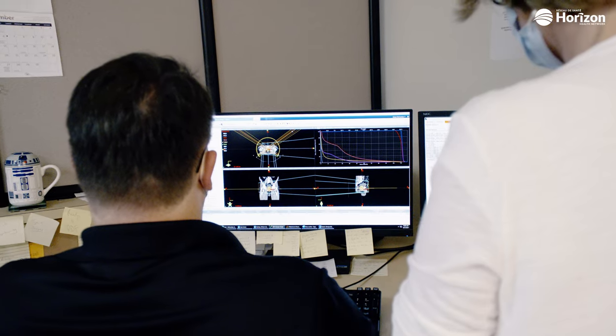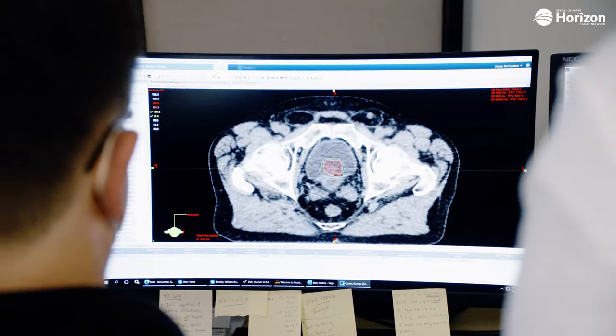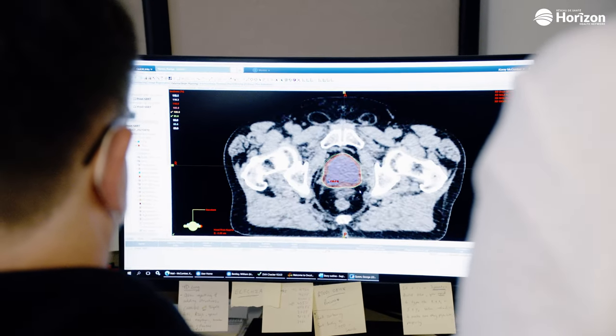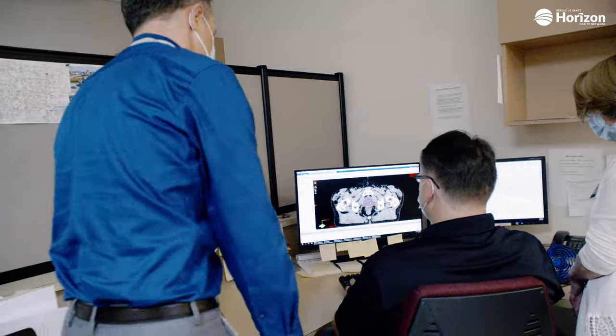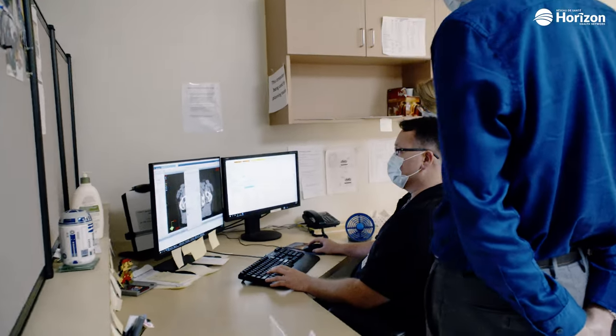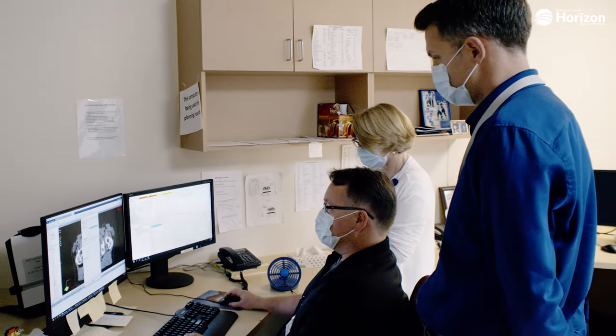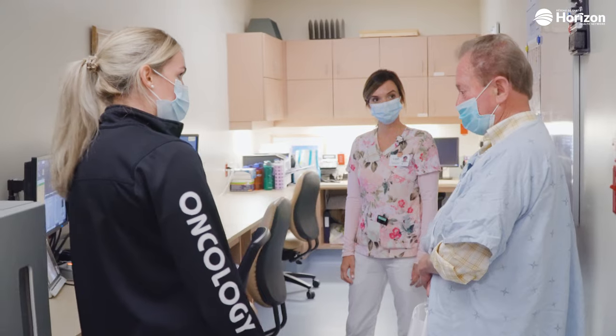When I first started treating prostate cancer about 20 years ago, we used to give 39 radiation treatments for localized prostate cancer. We reduced that to 20 treatments a number of years ago using a hypofractionated technique, which we still offer for some patients, but now we are able to offer this five-treatment radiation regimen.